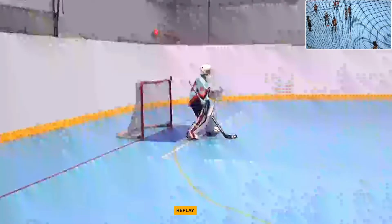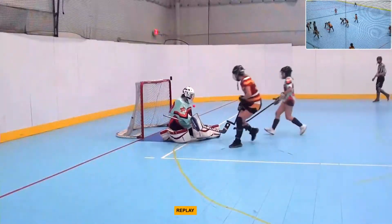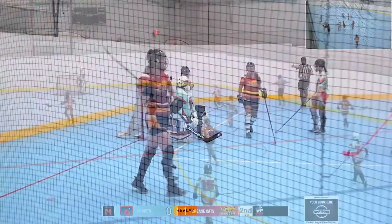Just to the left side of the goal, and opens up a lot of room to the right post. Oh yeah, just floated over.